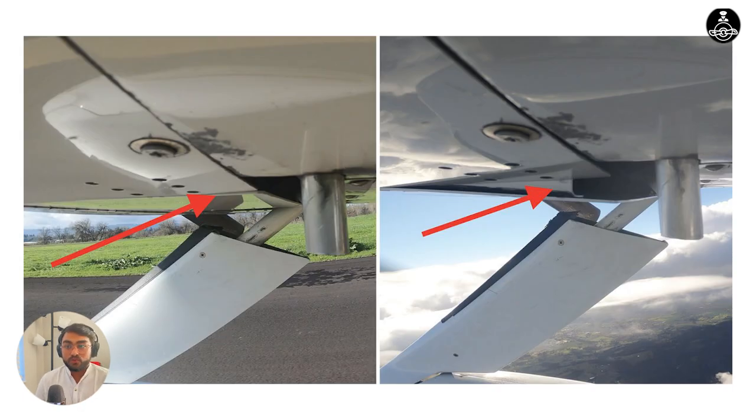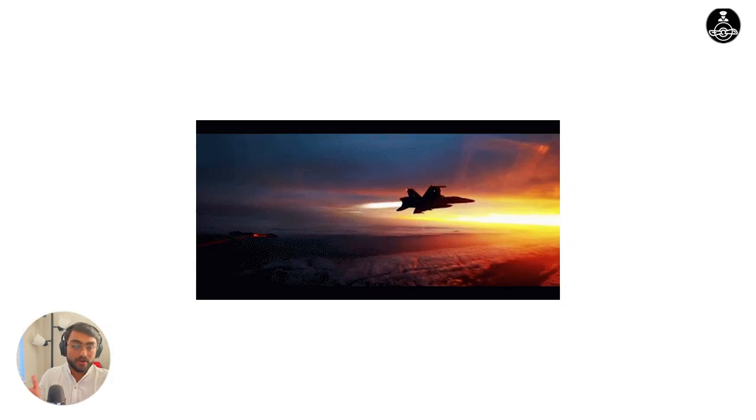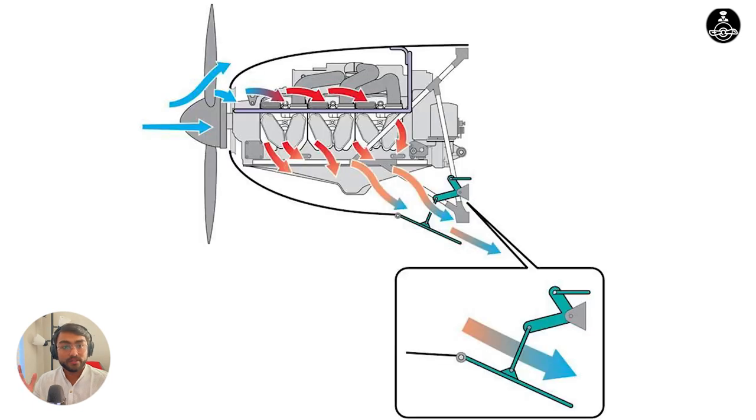These are usually open whenever you are going to be performing high power maneuvers, or you see that your engine temperature is increasing. To control the temperature, open the cowl flap.